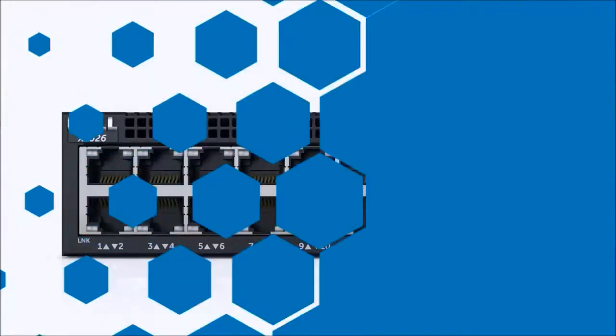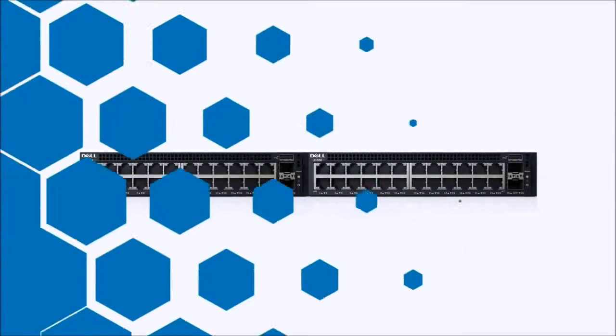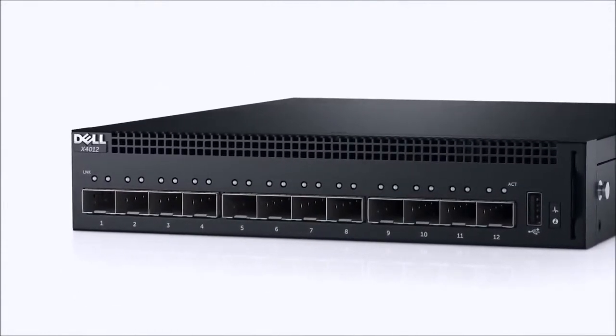We also offer a side-by-side rack shelf that can accommodate two 26 port models for added redundancy, as well as a 12 port 10 Gigabit model for simple, high performance server attach and network aggregation.